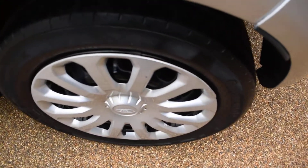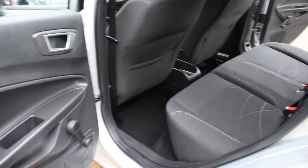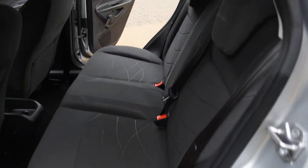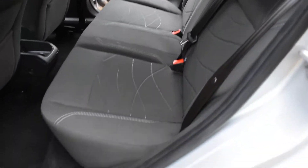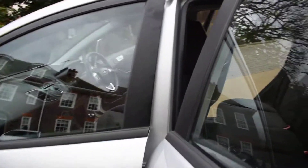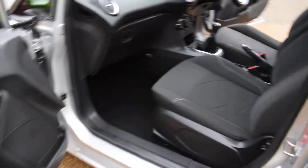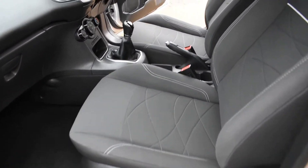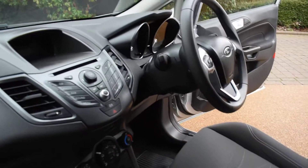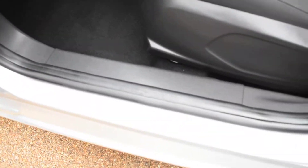Here we have the nearside rear wheel — all nice. And the nearside rear door card. Then a view of the rear seats from the nearside. The seal and inner wheel arch is all nice too. Here we have the nearside front door card — that's all nice — and then a view of the front seats from the rear side. And the dashboard. The carpet is all nice and the seal is all good too.